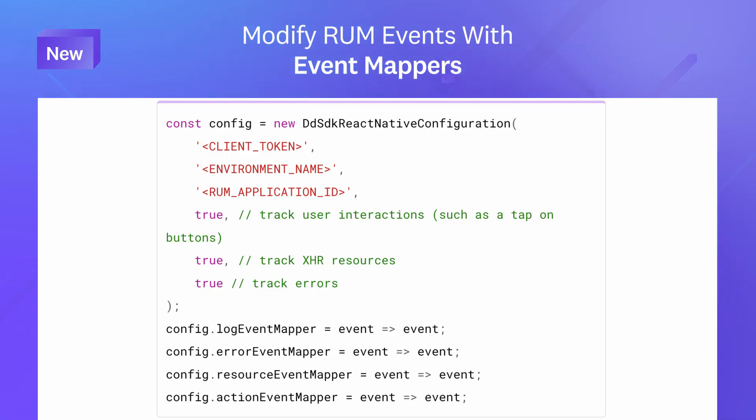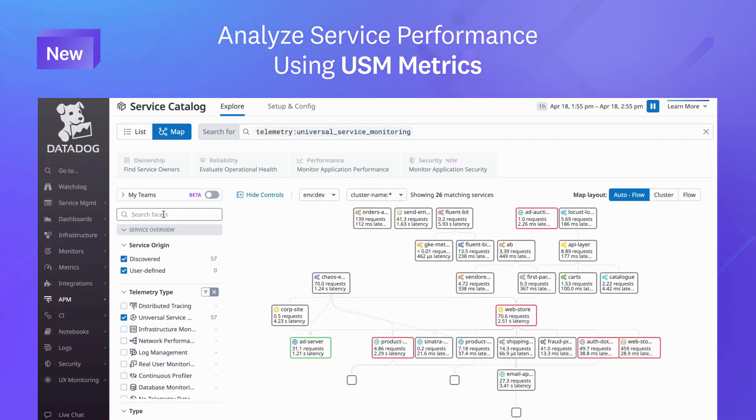That was just a sneak peek of the many features we released this month. For a full list, visit the links shown.